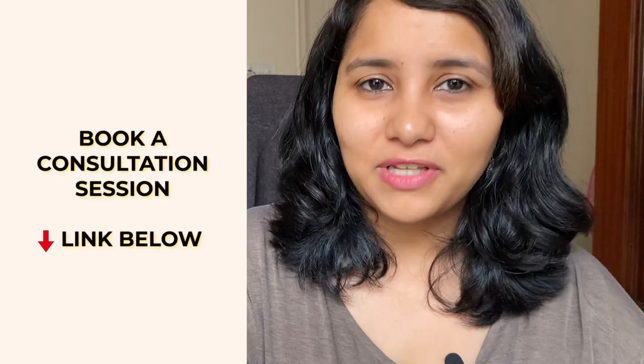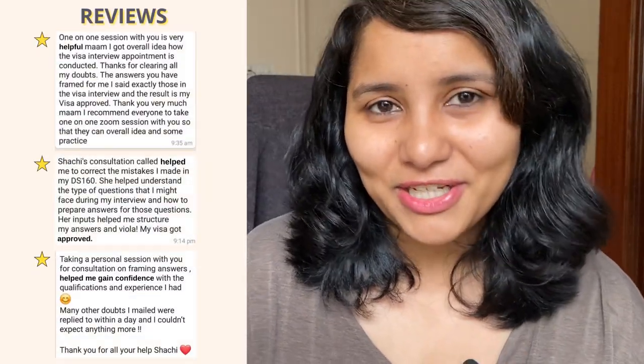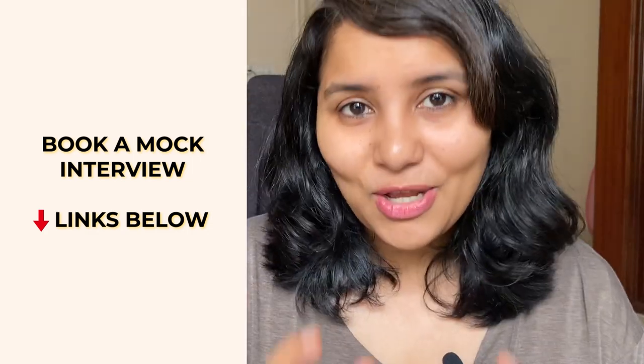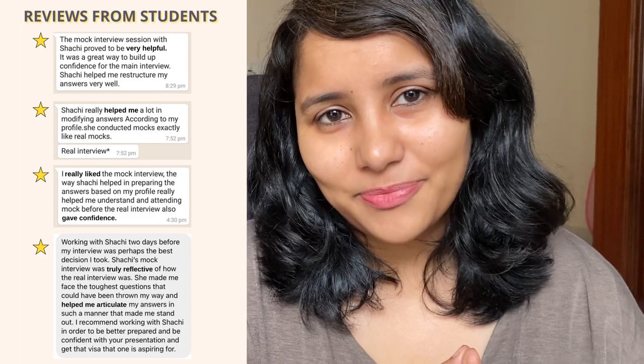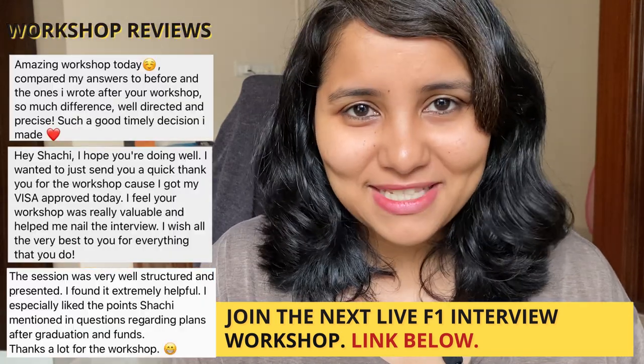Just like Akash, if you want my help preparing for your visa interview, please feel free to get in touch with me. We can do a one-to-one session to deep dive into your profile, structure your answers, and help you get ready for whatever might be asked. You can also book a mock session with me for practice, confidence building, and fluency. You can also be part of my next F1 prep workshop — a crash course to get your visa ready. All details are in the description box below. Lots more useful videos coming up, so if you're preparing for a spring intake interview, make sure you subscribe and stay tuned. Signing off — I'll see you in the next one. Bye.